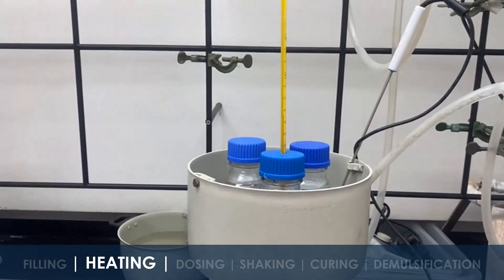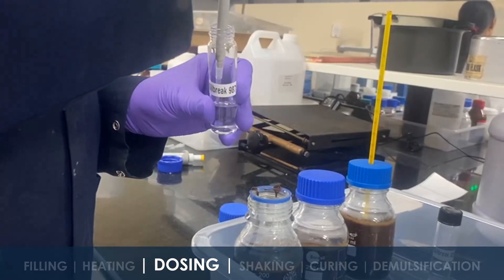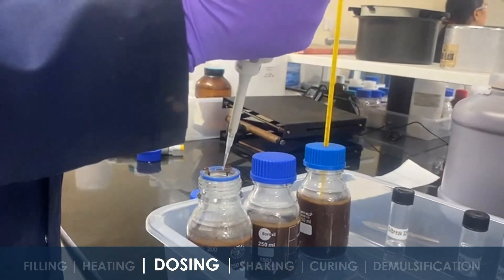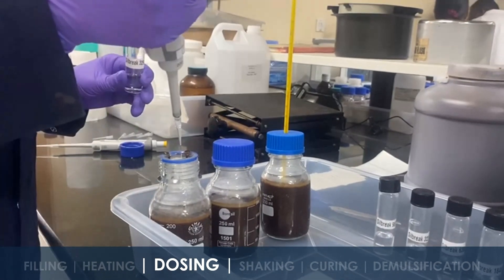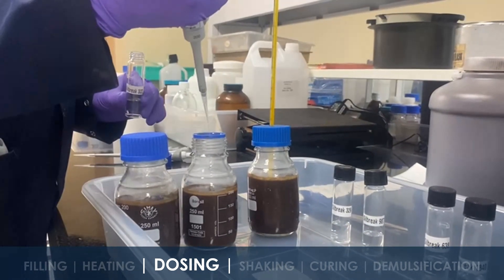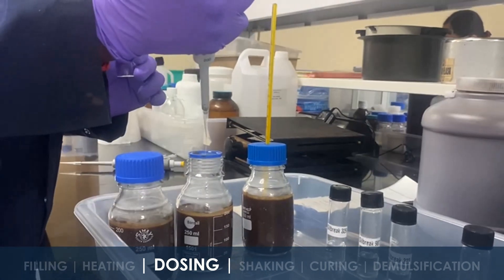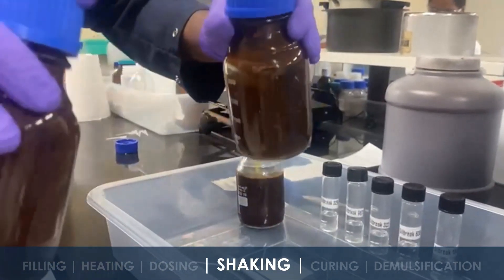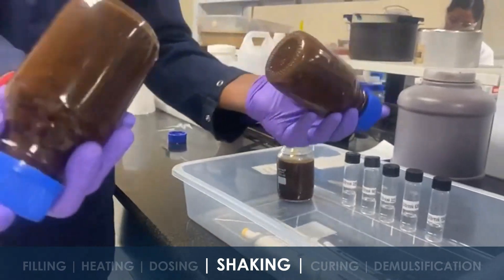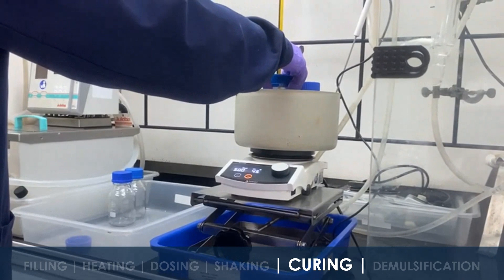Once the crude reaches the required temperature, Silbreak demulsifiers are introduced. To ensure the demulsifier is fully dispersed, the bottles are shaken. After mixing, the bottles are kept at curing temperature for a designated period to enable separation.